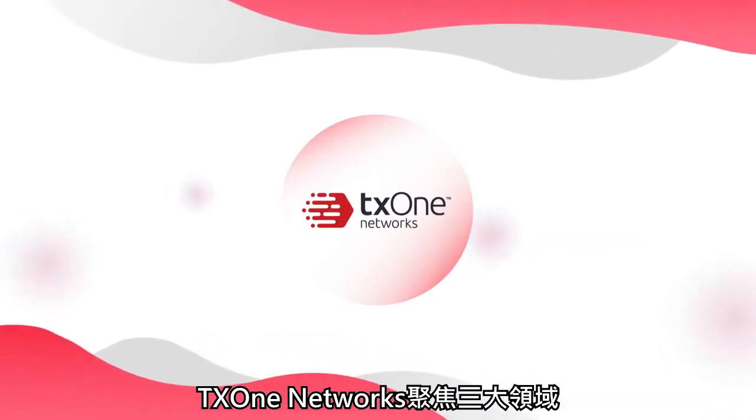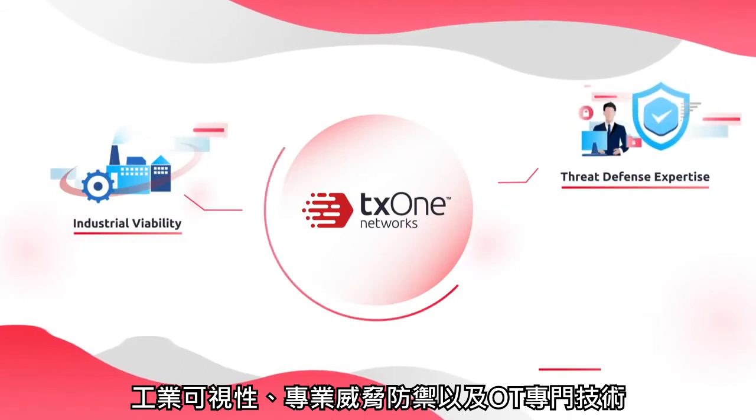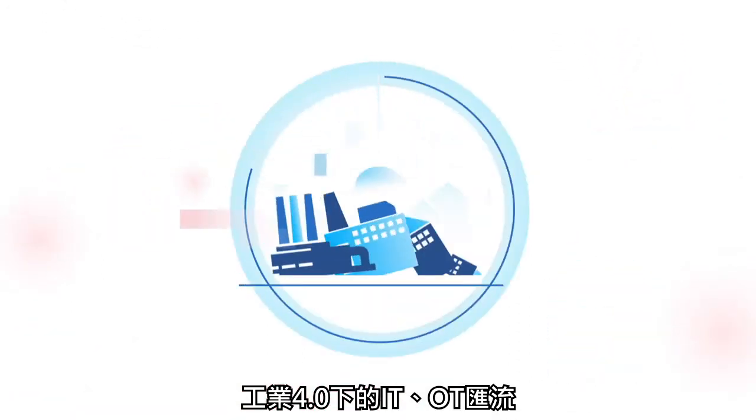At TX1 Networks, we focus on three key areas: industrial viability, threat defense expertise, and OT-focused technology. In the era of Modern Industry 4.0,